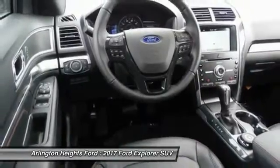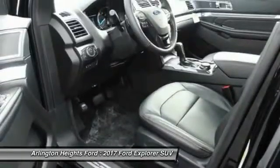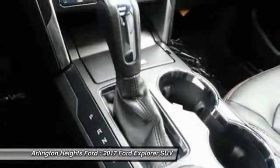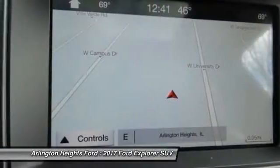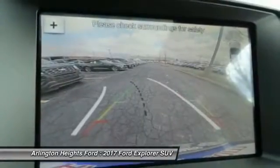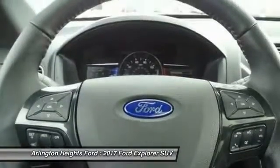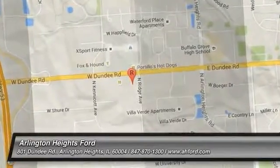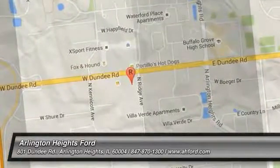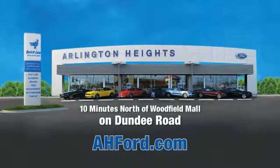If affordable style and reliability are what you're looking for, this vehicle couldn't be more perfect. Drive it today. Arlington Heights Ford, just minutes north of Woodfield Mall on Dundee Road. Visit AHFord.com.